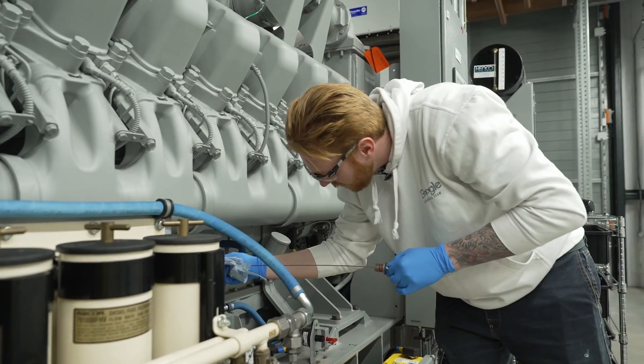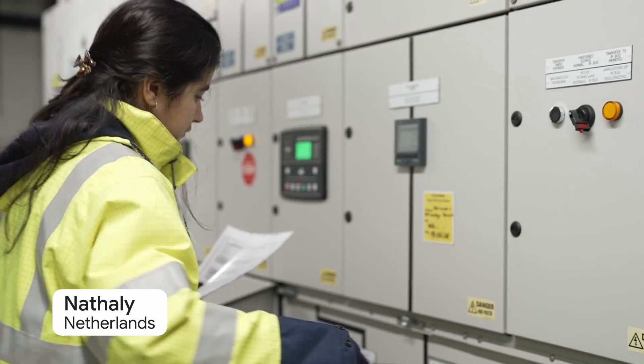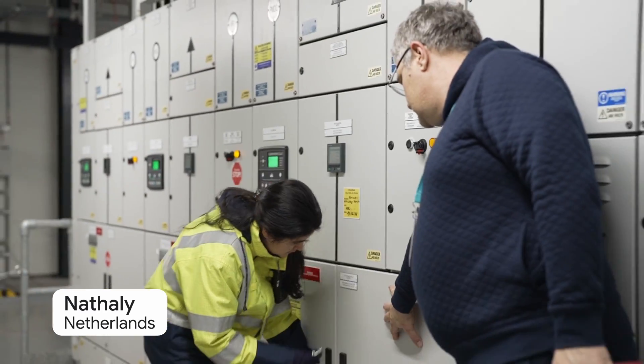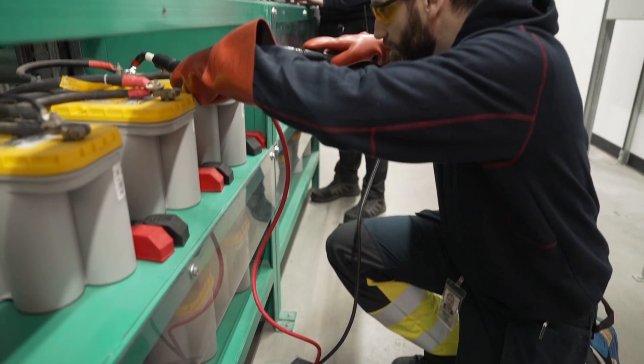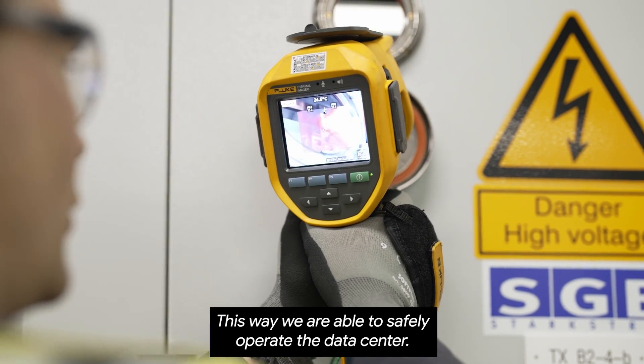A data center facilities technician is a person responsible for maintaining data center infrastructure, for cooling and for backup power systems and electrical infrastructure. I mostly take care and maintain electrical and mechanical equipment. But you also have to schedule vendors and plan the budgets for your assigned systems, and you might be able to operate our data center.